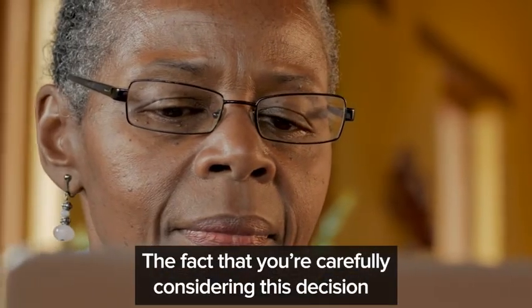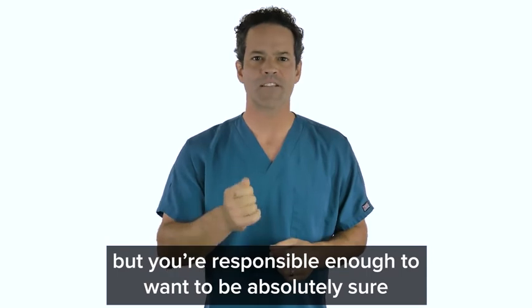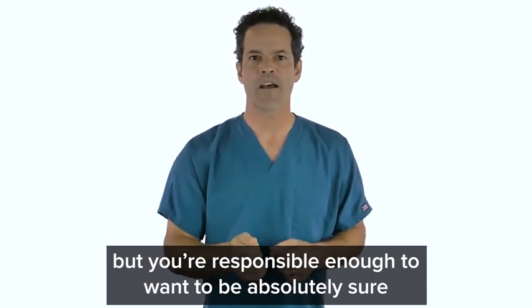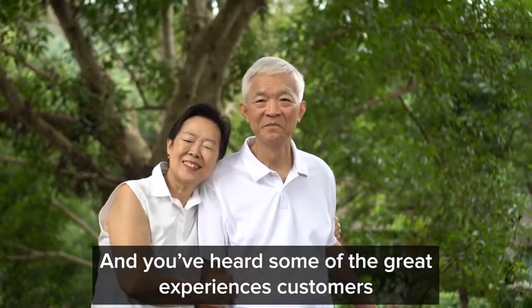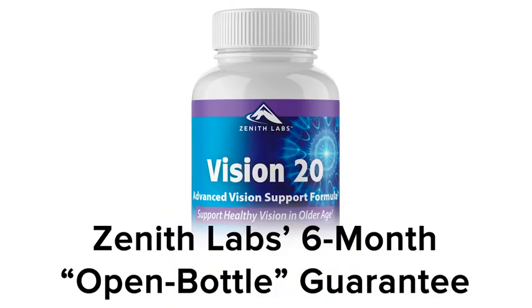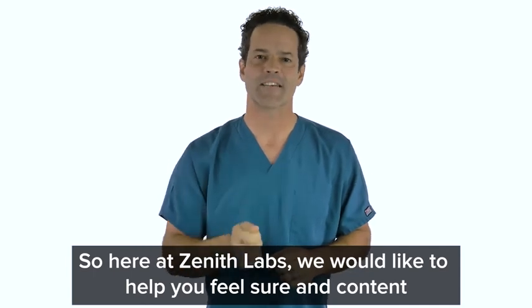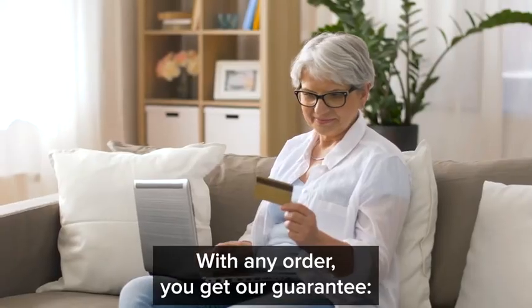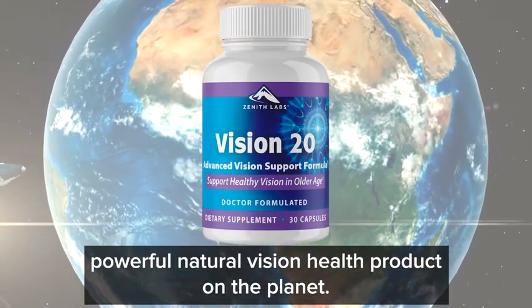If you're still deciding on the amount you want to claim right now, I understand. The fact that you're carefully considering this decision tells me a lot about your character — you're serious about your health and happiness and responsible enough to want to make the right choice. I've already shown you the dozens of medical studies that back everything up that I've shared with you today. So let me share one more thing: Zenith Labs' six-month open bottle guarantee. You should feel confident about any health decision. We are 100% confident that we offer the most powerful natural vision health product on the planet.